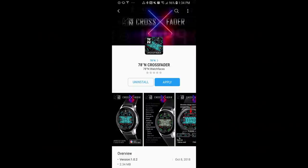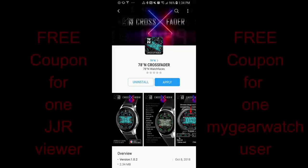Welcome back to Jibber Jab Reviews! Thanks for joining me today and thanks to the developer for supplying some more freebies for our review and our giveaway.